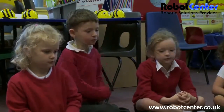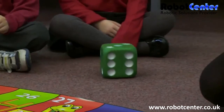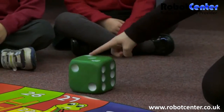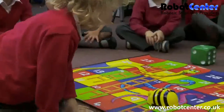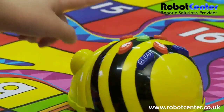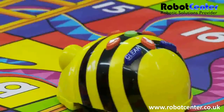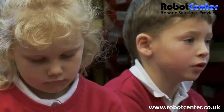Should we roll another number? Toby, can you roll the number this time? What number have you rolled? Three. One, two, three. So now we need to make BeBot move three spaces forward. Claire, do you think you can do that? One, two, three. And then go. Thank you, Claire. One, two, three.